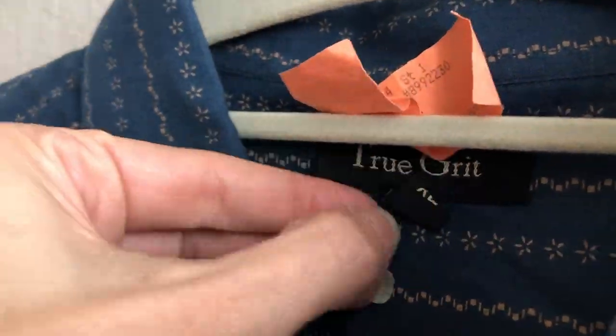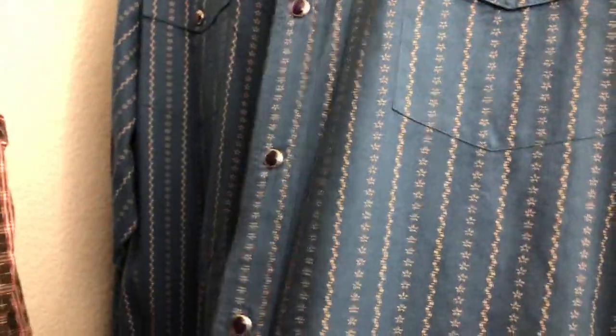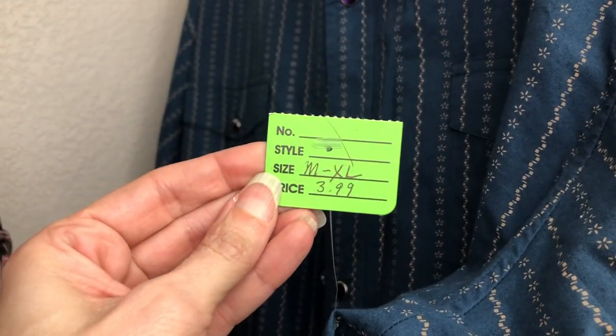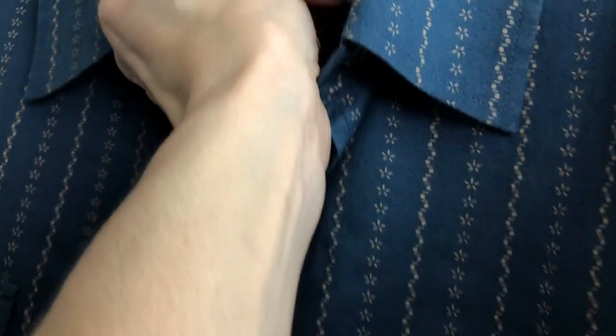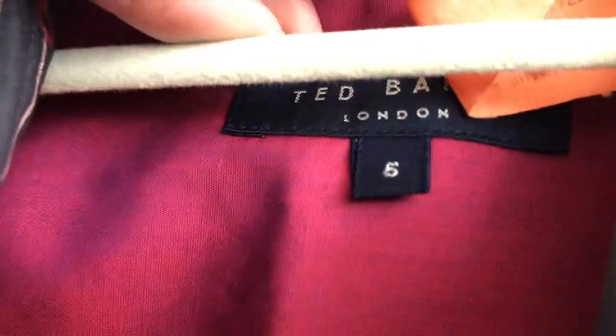This here is True Grit — I have good luck with western wear, so I grabbed this. It's an extra-large with nice snap buttons, a purplish detail, and a blue color. I like the print, it has cool pockets. I paid $2 — half off of $3.99. This here is Ted Baker London, a size 5. Also half off at $2 from my local thrift shop — I liked the print and I think it'll do well. It's a nice dress shirt.